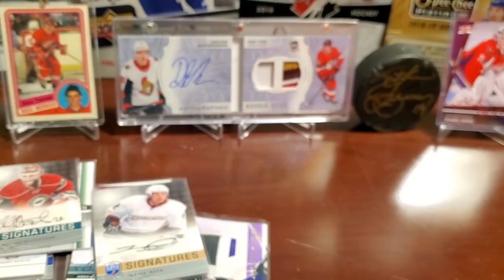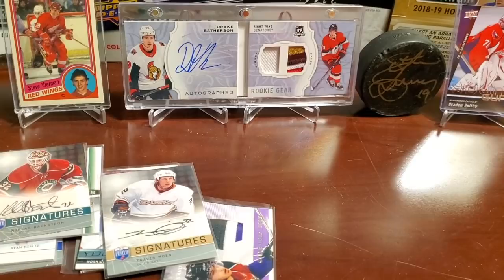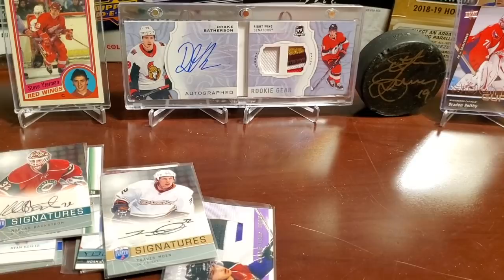That was our break of these new Championship Collection hanger boxes — see them at Walmart. Let us know if you've opened any. It's worth a buy — don't stock up on them, but fun for a quick hit here and there. We've got previous videos on screen to check out, and there's a subscribe button. Until next time, keep on busting!